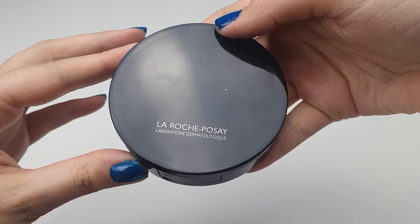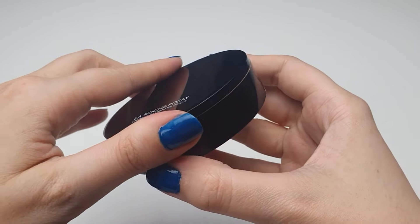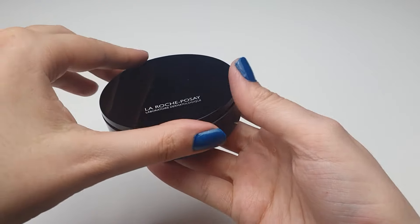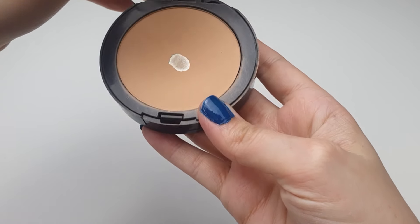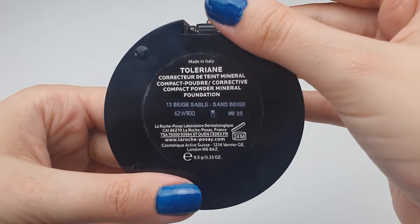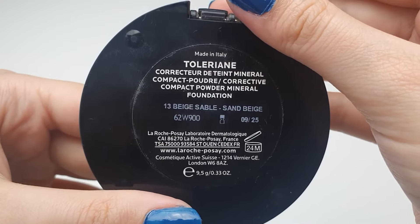After that, the La Roche-Posay Toleriane Corrective Compact Powder. This powder is great for setting liquid foundation — it's lightweight and almost invisible, giving your skin a natural finish. The skin-friendly formula is dermatologist-tested and hypoallergenic, making it suitable even for sensitive skin types like mine. With its mattifying effect, it helps me control shine throughout the day.